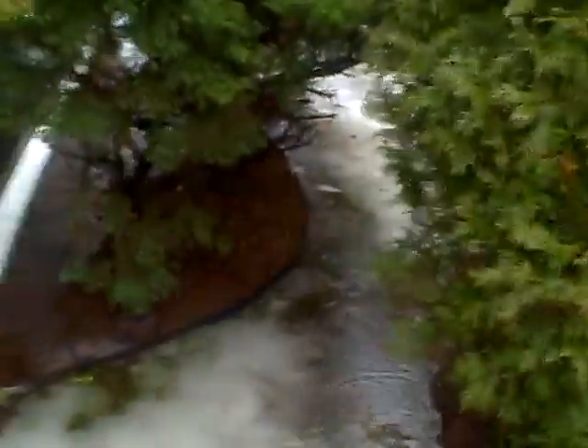It's about 8:33 the same morning, and I've walked out into the rain, out the front door, and I'm walking along the side of the house where we see that there's a very significant amount of ponding of the water.